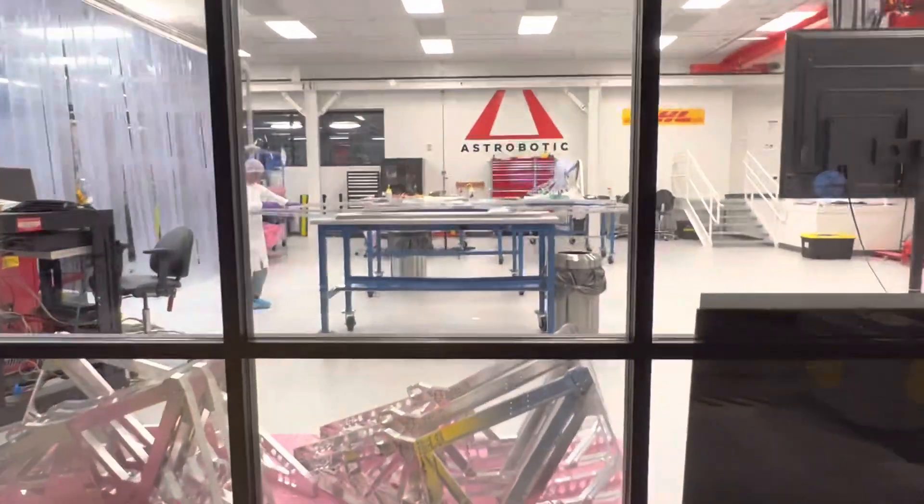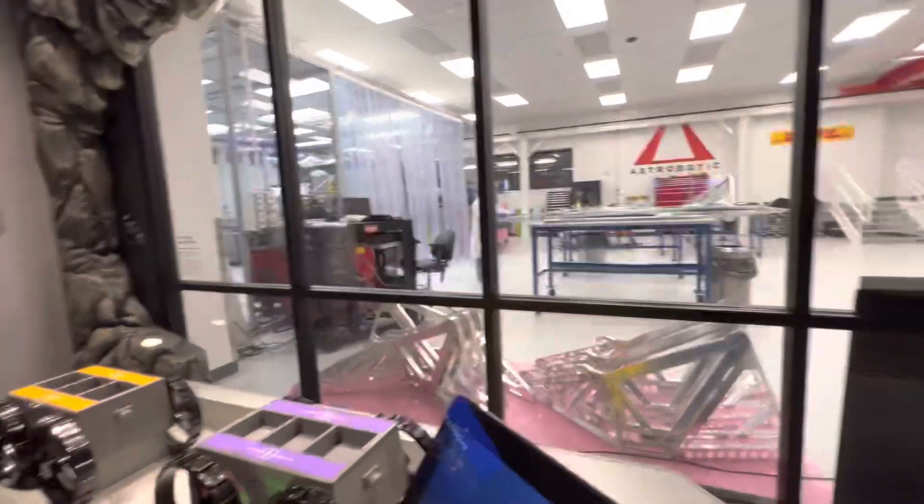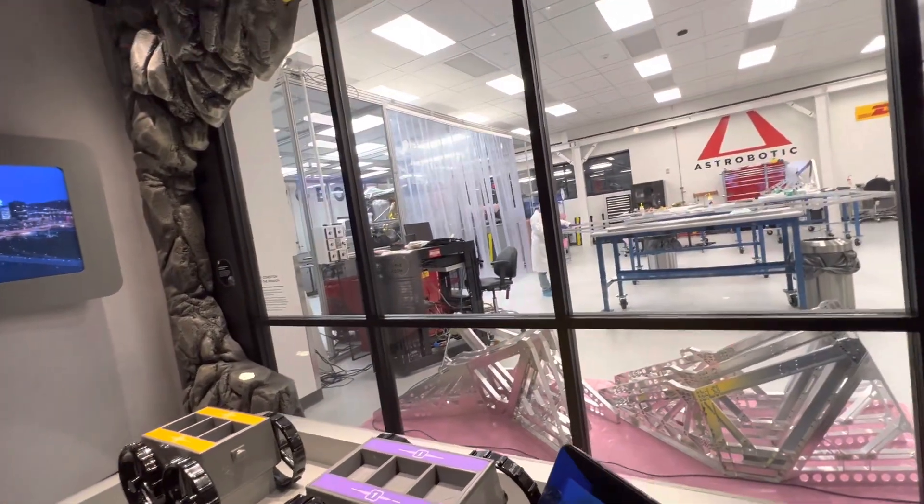So this is your clean room? This is one of two clean rooms. There's a 10K clean room over there, which is super clean.